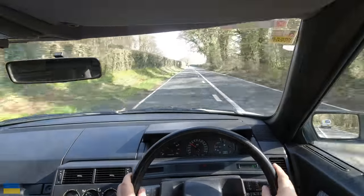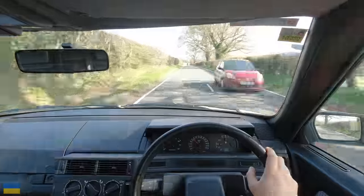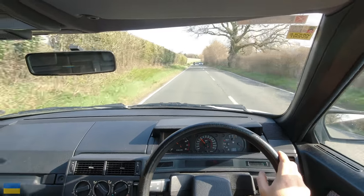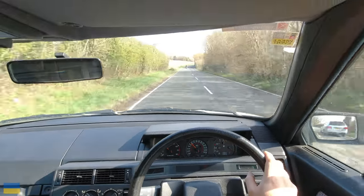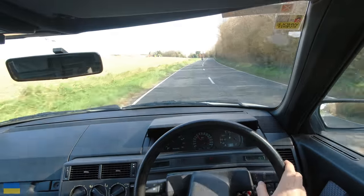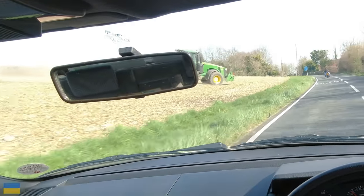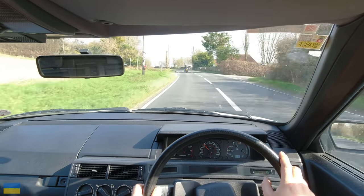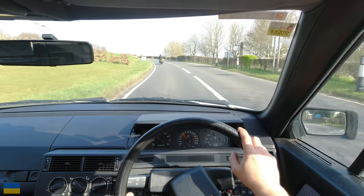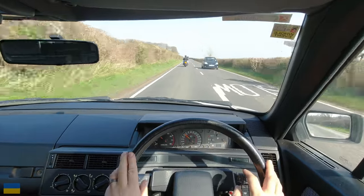Going back to the suspension - before anyone jumps in the comments - it is the same as a BX in many ways, very similar but not quite the same with the anti-dive geometry. The anti-dive geometry on the BX is perfect. The anti-dive in this is not quite as good - it's not bad, certainly not as bad as a Xantia, but it's not as good.